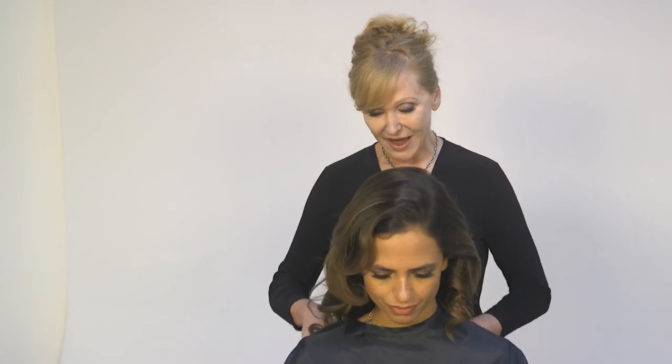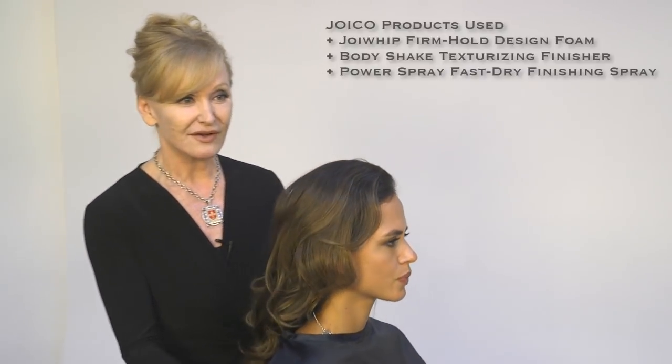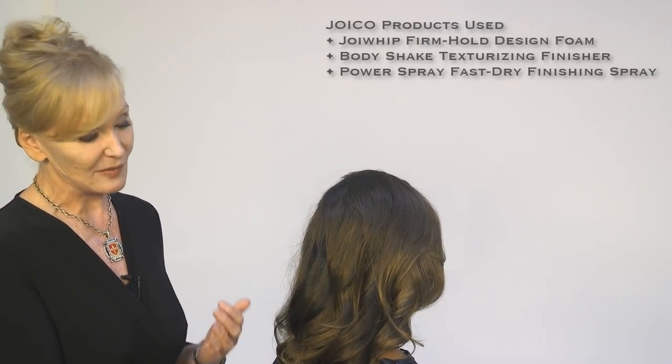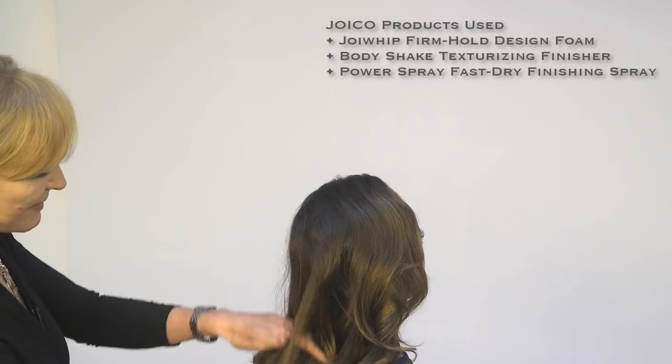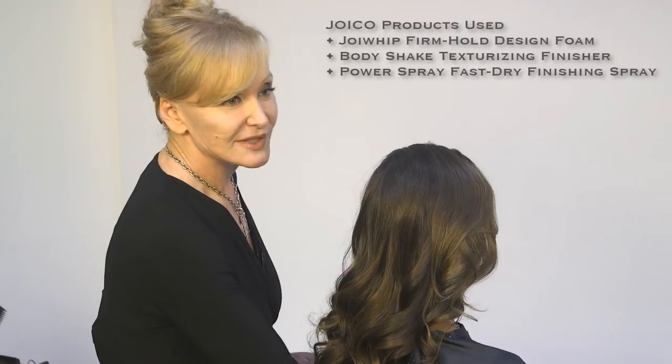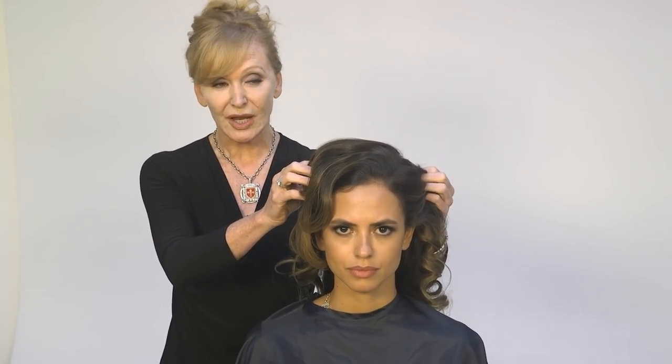So let's get into the first hairstyle. In the before shot of Carla we have obviously much finer texture of hair, and the most important thing was to add as much body as possible to her texture. I'm going to run my fingers through the hair — the set I gave her was a twist and a stretching through, so it was a very pretty set. I want to talk to you about face shape and how I do my consultation.